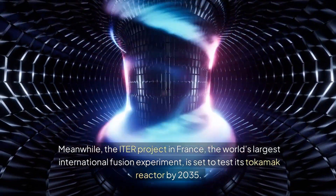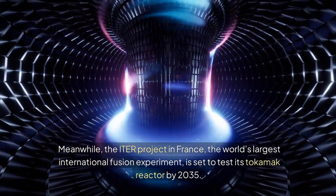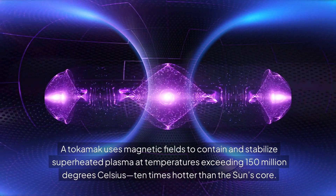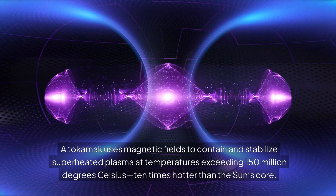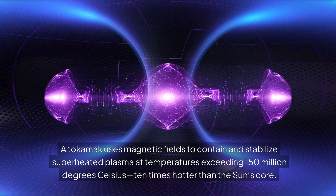Meanwhile, the ITER project in France, the world's largest international fusion experiment, is set to test its tokamak reactor by 2035. A tokamak uses magnetic fields to contain and stabilize superheated plasma at temperatures exceeding 150 million degrees Celsius — ten times hotter than the sun's core.